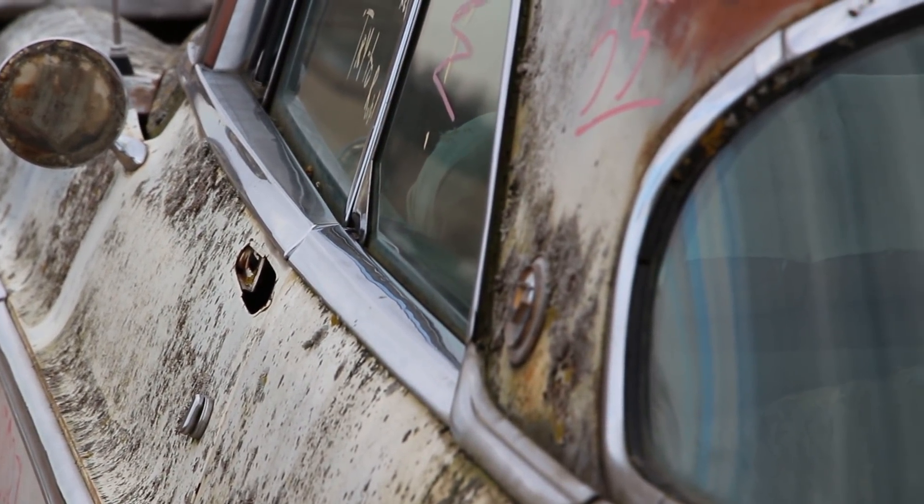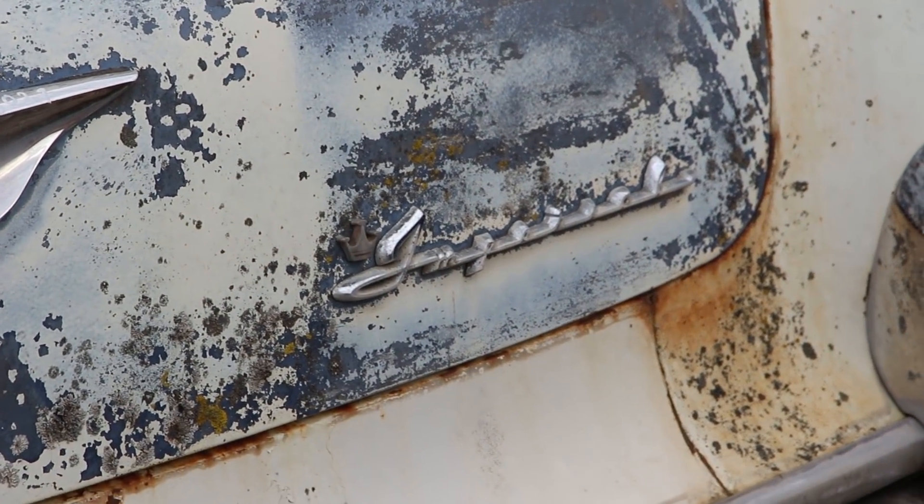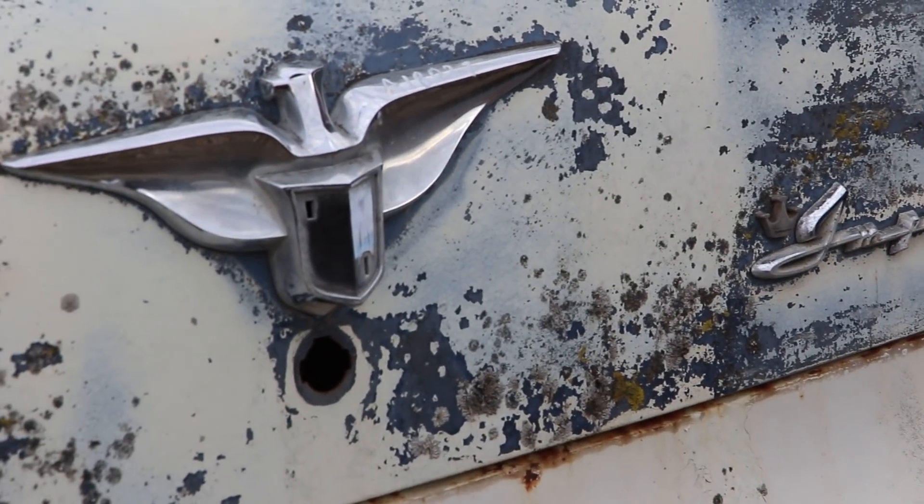The 1955 Imperial saw improvements in shipments, from 5,761 cars in 1954 to 11,432 at the end of 1955.